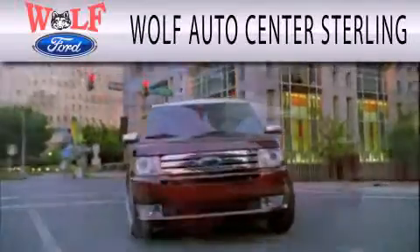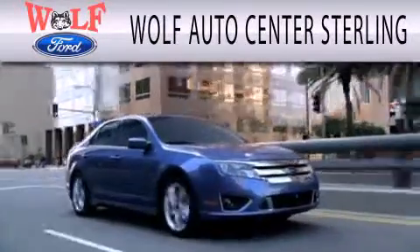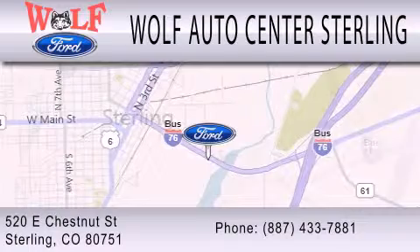Walth Auto Center Sterling is dedicated to doing everything possible to ensure that the experience you have selecting your next vehicle is as pleasant as possible. We are located at 520 East Chestnut Street in Sterling.